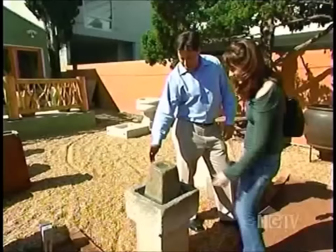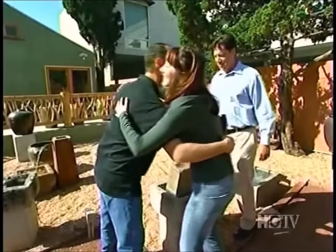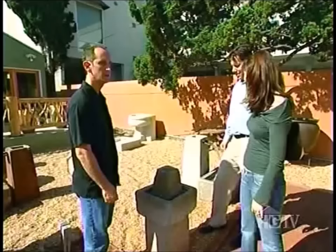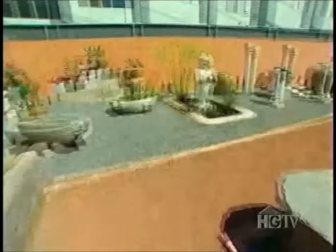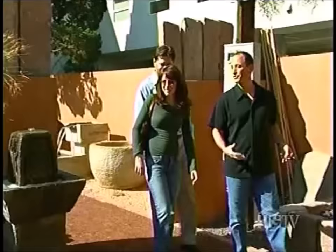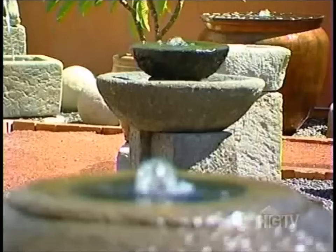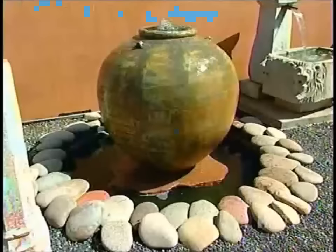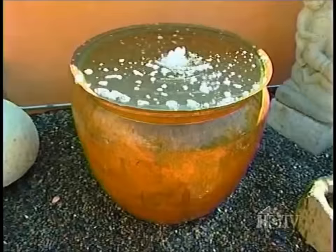Scott meets Craig and Tara at the fountain store, ready to pick out the perfect one. There are so many beautiful things there, and Scott says it's his favorite fountain place. The great thing about a fountain in the garden is it has a very calming effect — the sound of water. They spot one with an iron design that they like, but it's a little big. Size-wise, they're looking for something about 27 to 30 inches in height.